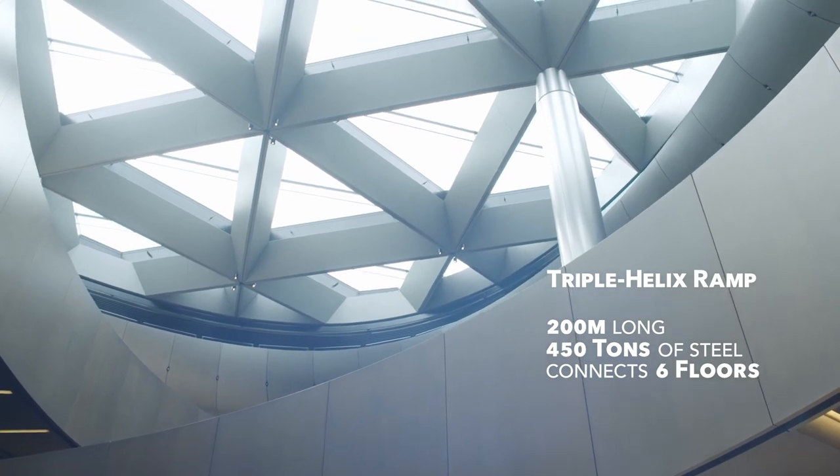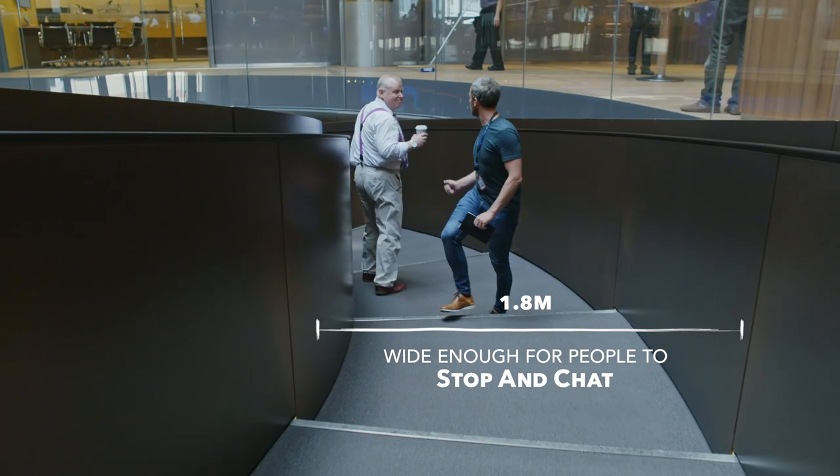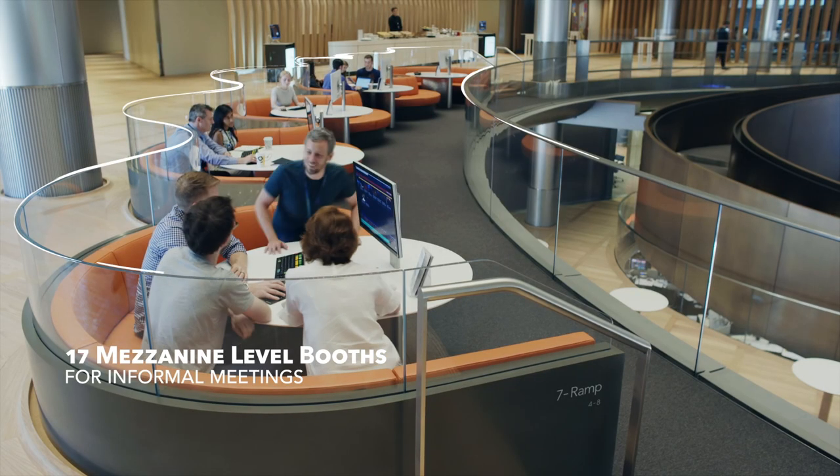The ramp is way more than a staircase — these are the places we meet, where we can stop, chat, and connect. This sculptural walkway brings people together and symbolizes the dynamism of Bloomberg's culture.